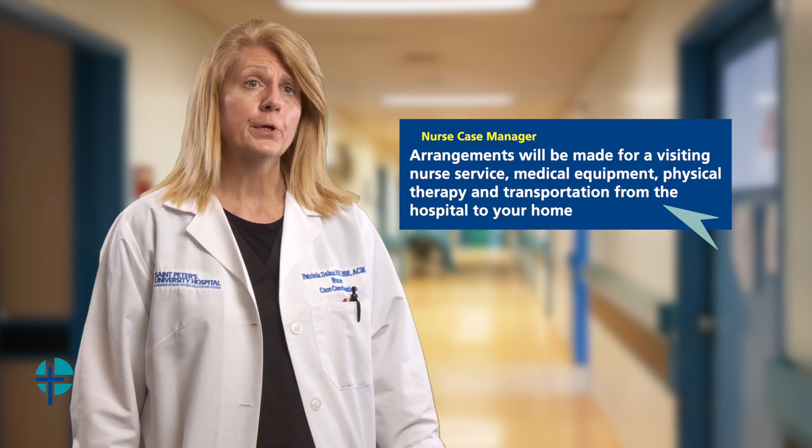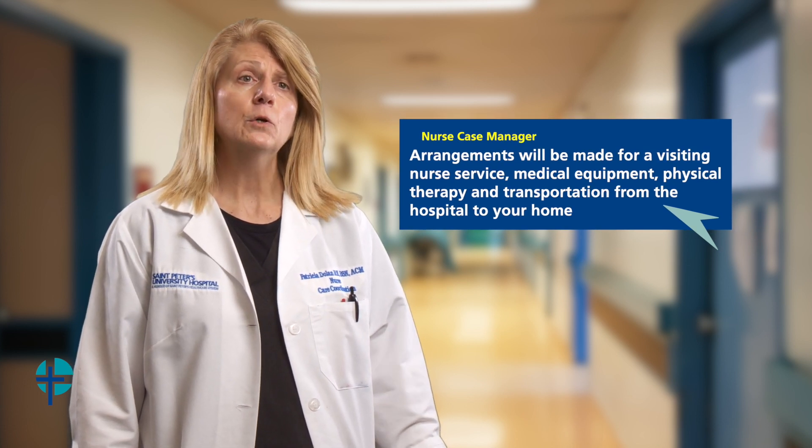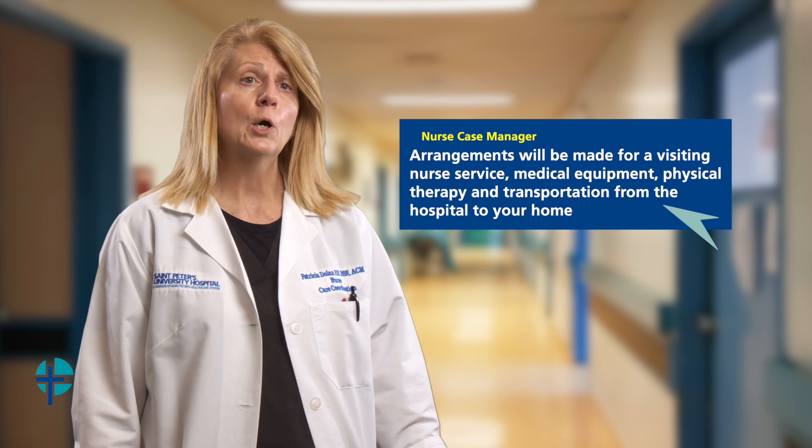You may require equipment before you're discharged, and that could include a rolling walker and or a commode. You may need assistance with transportation at the time of discharge. If you do, you should be aware that there may be an associated charge with arranging transportation.